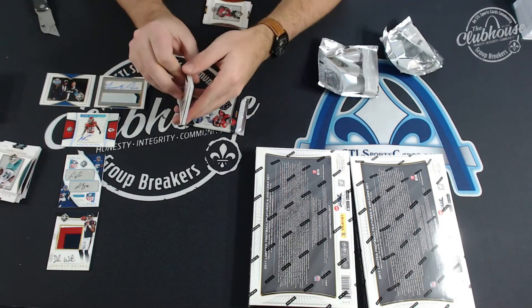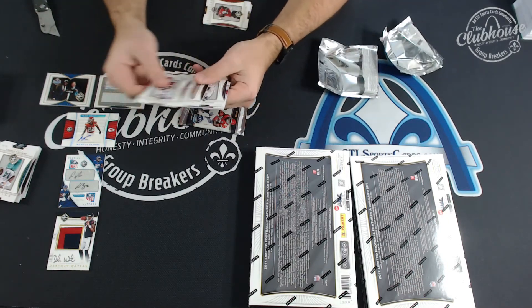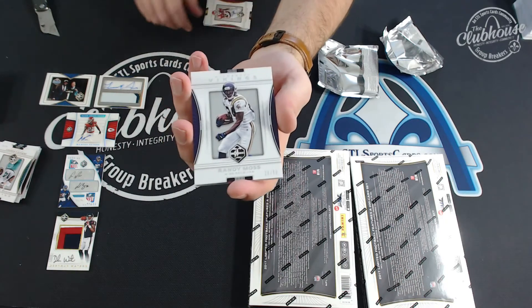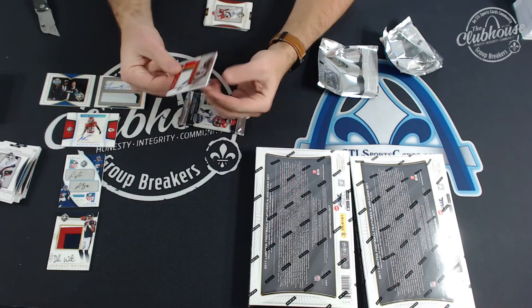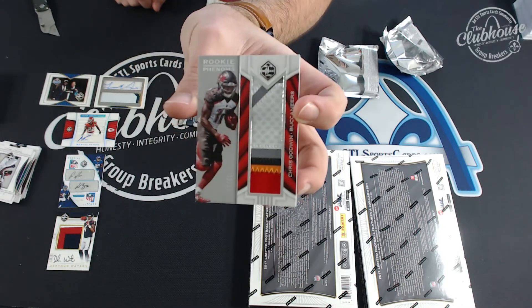To 99, Randy Moss for the Vikings. And for the Bucs, Chris Godwin to 49, jumbo patch, five colors.